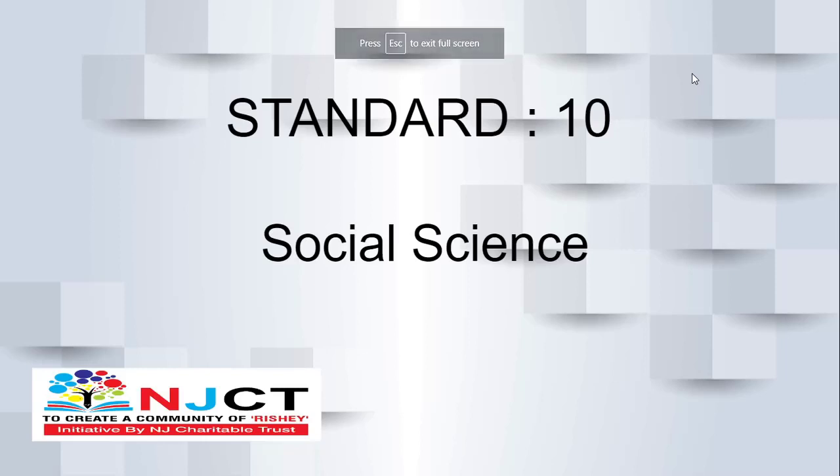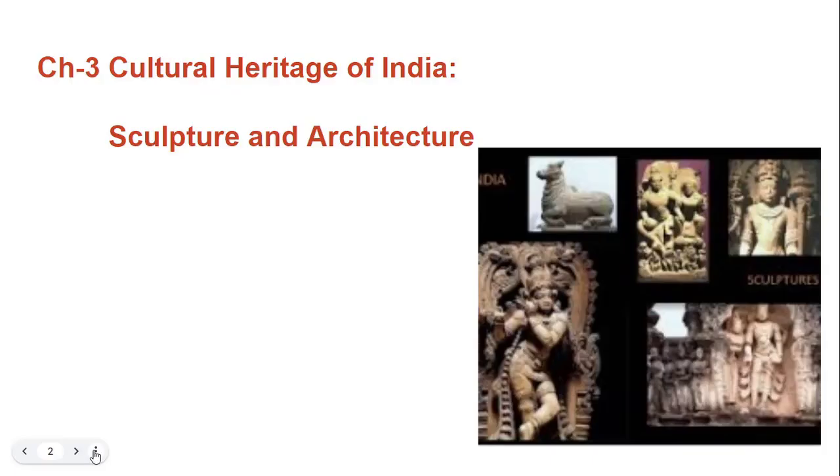Hello friends, welcome to NJCT. We are learning social science of 10th standard and we have started with the third chapter in the previous videos — that is cultural heritage of India, sculpture and architecture. We are talking about architecture of Gujarat. In the previous video we talked about different temples of Gujarat. Now in this video let's start with mosque.